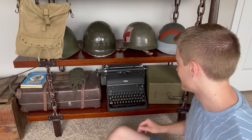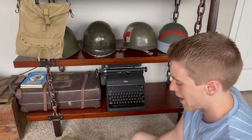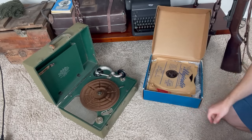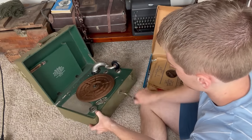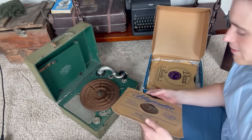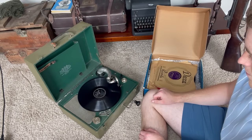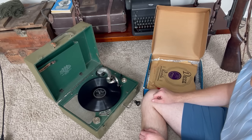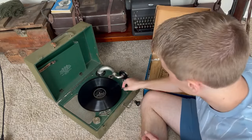Down on the bottom shelf I have a couple larger items. The first is this Royal typewriter, which I made a video about recently. I also have this cool hand-crank operated phonograph or gramophone — I've shown this in some past videos but I think it's pretty neat so I'll show it again quickly. For this to work you have to wind it up by hand, and I have a nice box of records for it.